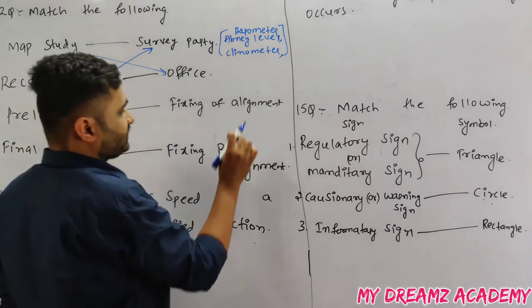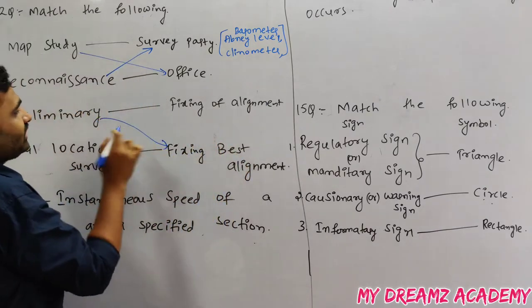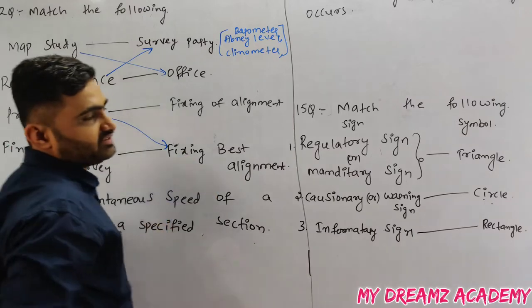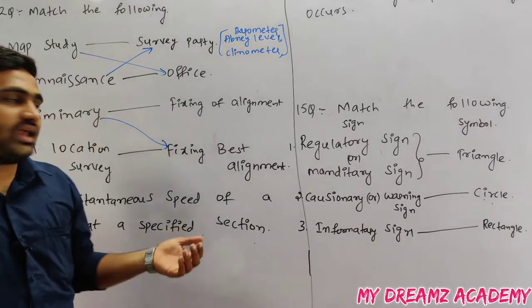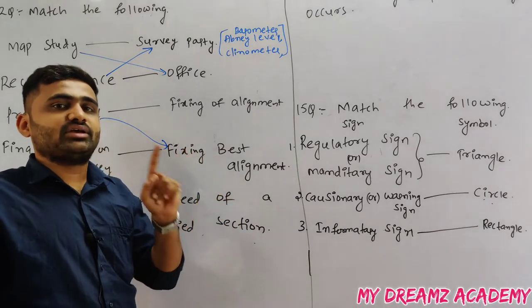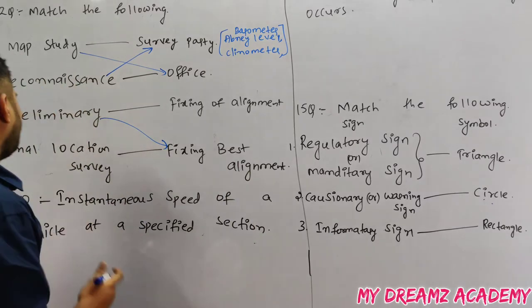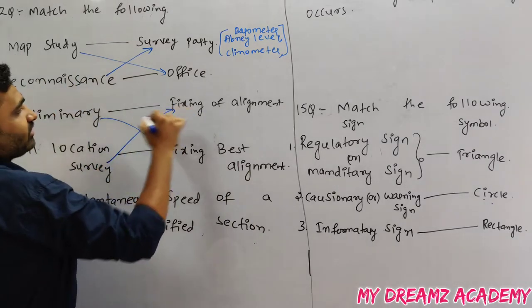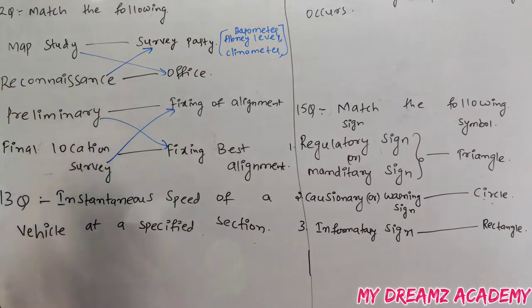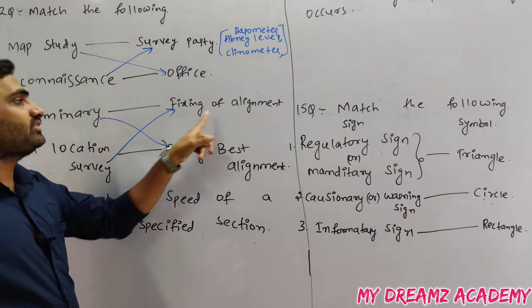In preliminary survey, we fix the best alignment among sample alignments — for example, five alignments are selected, and the most economical one is chosen. In the final location survey, we fix the alignment on the ground using benchmarks.